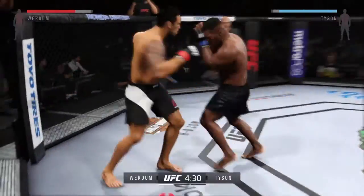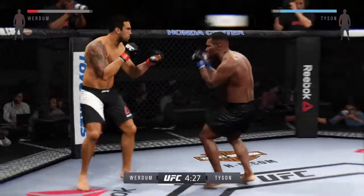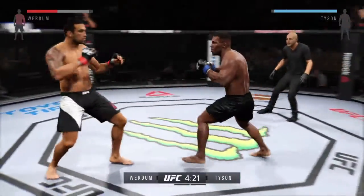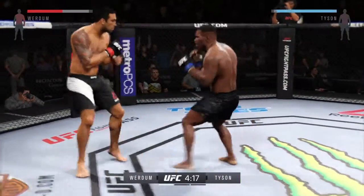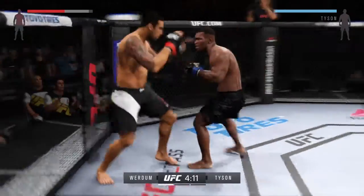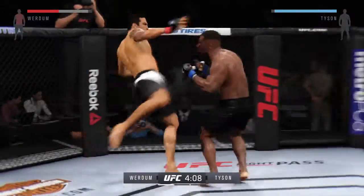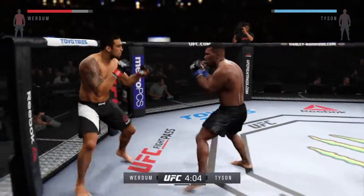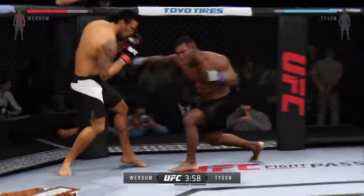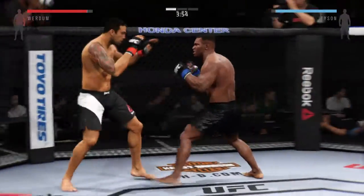He's connecting with those punches. Hard one to the body. He got tagged there. Tyson with the combination to the body. Nice body shot — both men came out hard. And a right behind it. He's doing a really good job of timing the shots. He connects with the punch. He's finding his rhythm here early in the round.